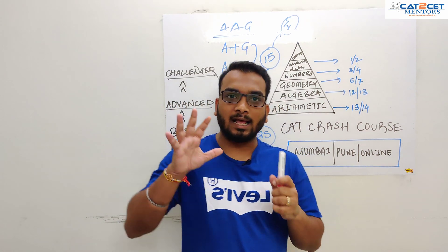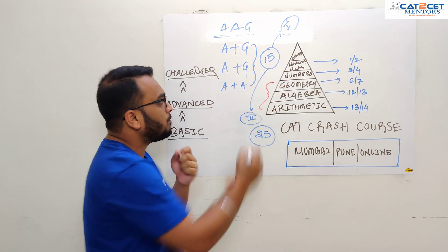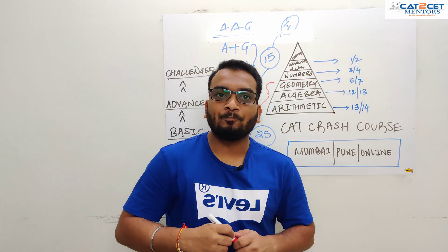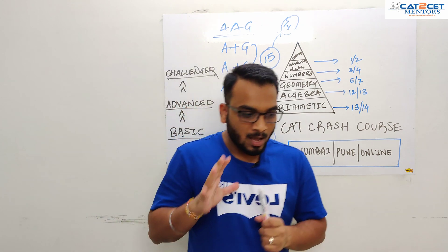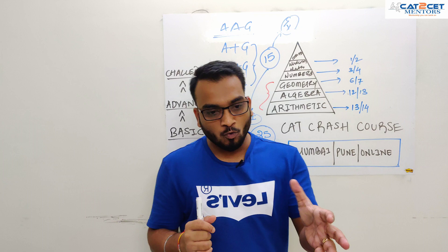This chart gives you a clear-cut idea that the three most important areas are geometry, algebra, and arithmetic. And even if you look at numbers and all that, they are there too. Now for the next 2 months, your strategy needs to be focused.